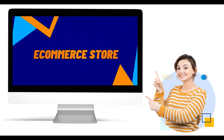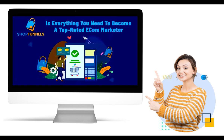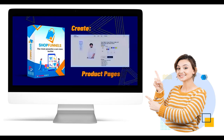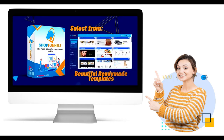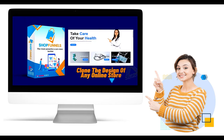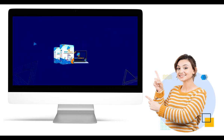Why use ShopFunnels? In the dynamic world of online commerce, creating a compelling and functional e-commerce website is essential to capturing customers' attention and driving sales. However, the process of building such a website can often be complex and intimidating. This is where tools like ShopFunnels come into play, offering a user-friendly solution to streamline the website creation process and empower businesses to establish a strong online presence. Let's explore the compelling reasons why using ShopFunnels to build an e-commerce website is a smart choice.